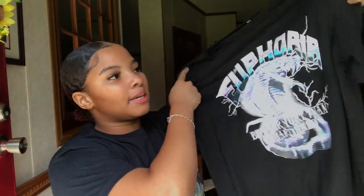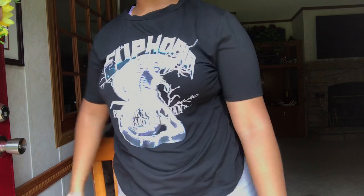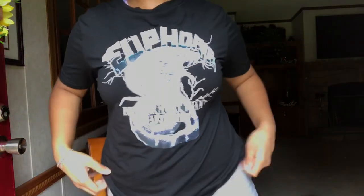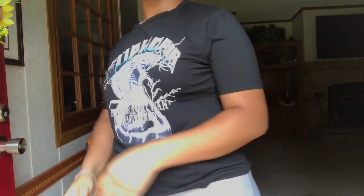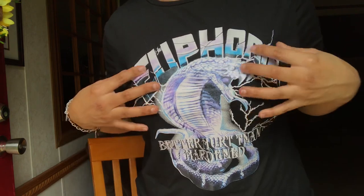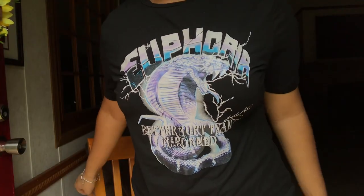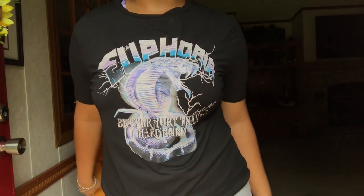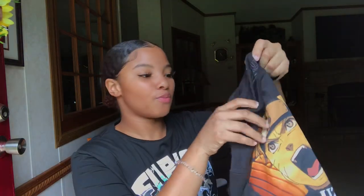My next graphic tee is from SheIn, size medium. It's that polyester material — this one fits a bit more snug than the rest of my mediums since it was a women's medium, but it's really breathable and stretchy so I don't mind. I love the graphic on it and the colors. I've already worn this before — it would be really cute with some gray biker shorts and white Air Force Ones.